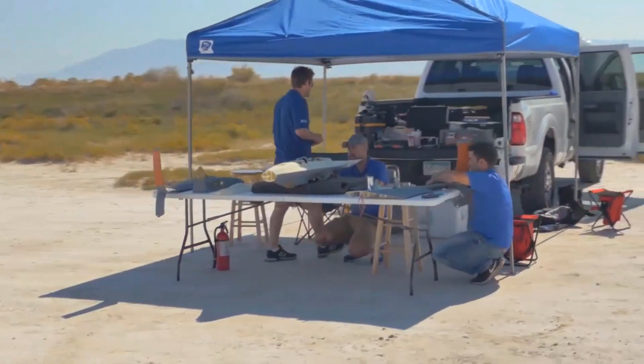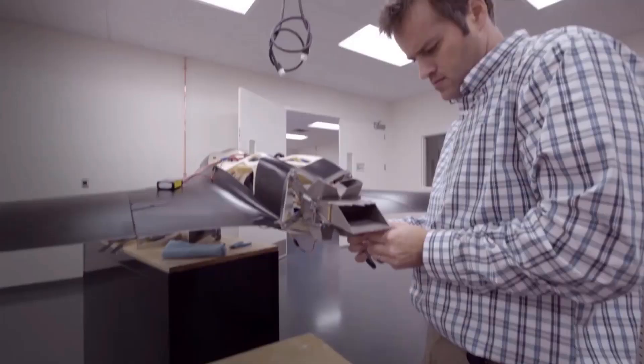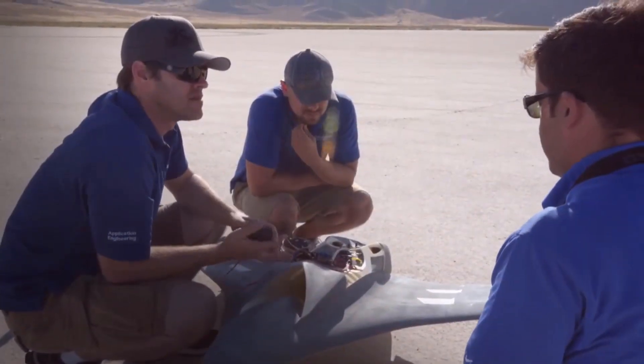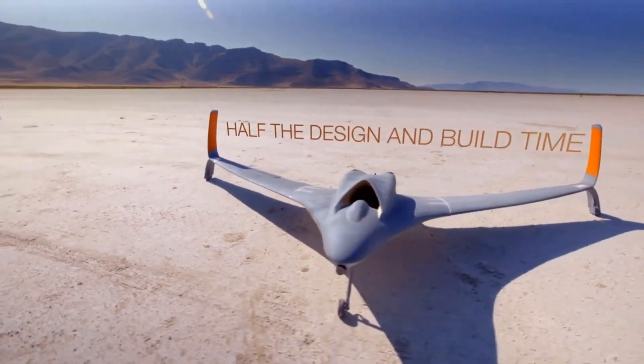One of the things this aircraft represents is the ability to make a mission-specific aircraft. We can really create an aircraft that's designed to do one specific thing, because the cost of producing a one-off aircraft with additive manufacturing is significantly less than with other traditional manufacturing processes. Just as much as cost, we're saving on schedule — we're talking about a schedule that's half the design and build time of traditional manufacturing methods.